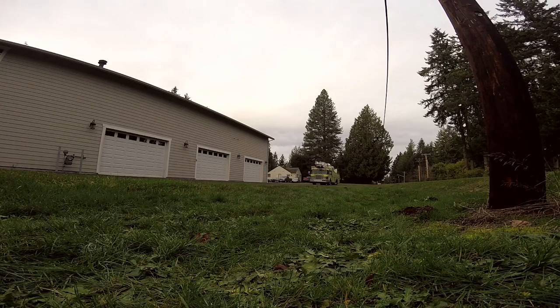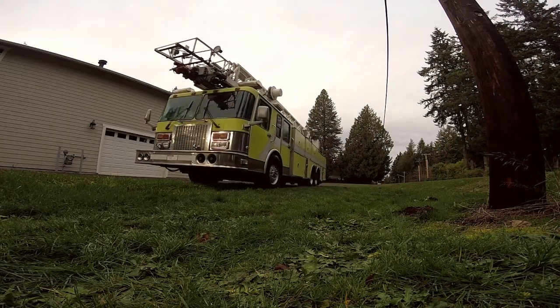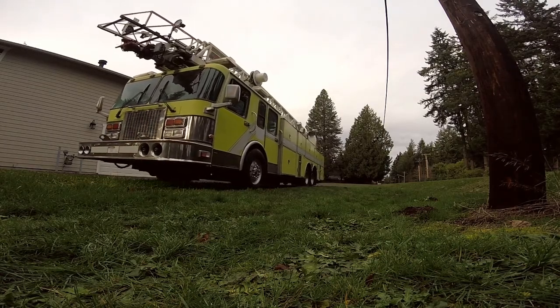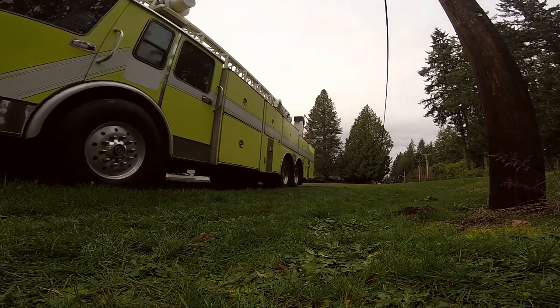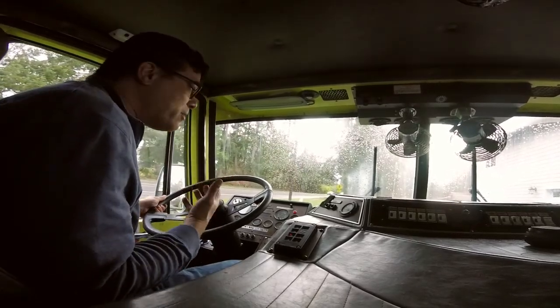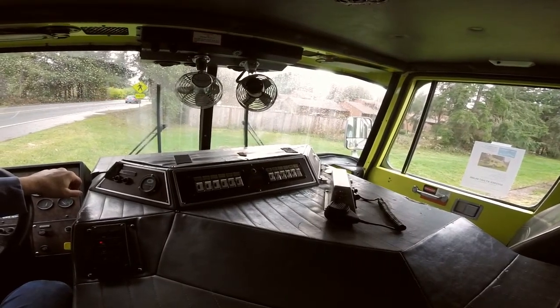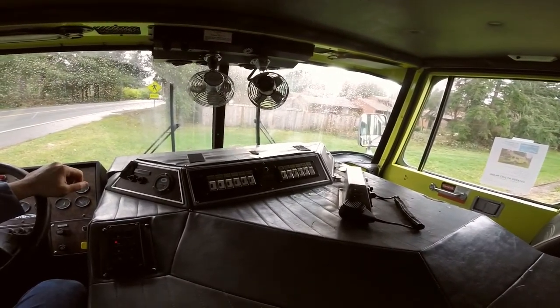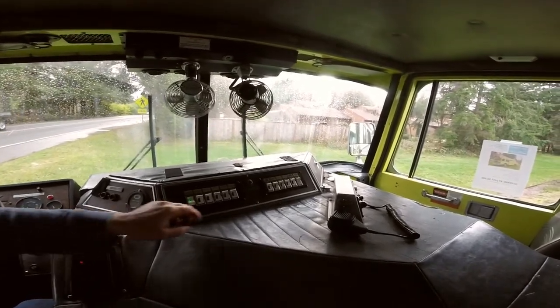Here's something to consider: because it has air brakes and because it weighs 55,000 pounds, you actually need a commercial driver's license to drive it. I don't have that. Or you need an emergency driver certification for being a member of a fire department — I don't have that either. So I can only drive it on this property.